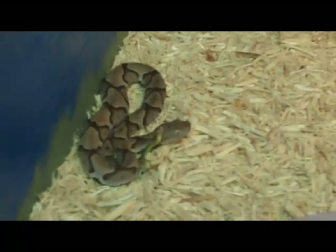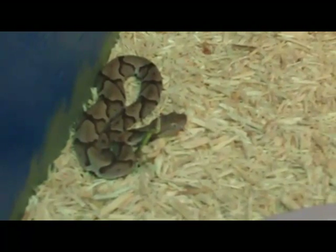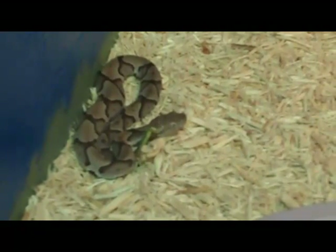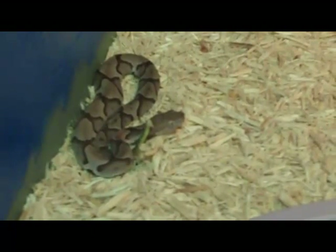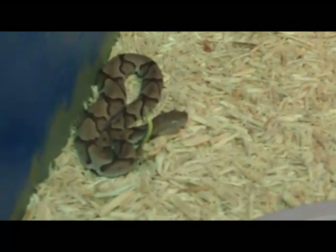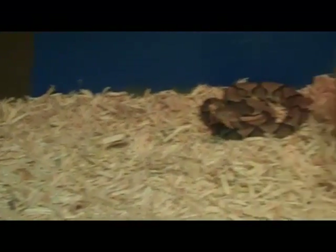Most animal behaviors can be broken down into one of two different types: either a reproduction-type behavior or a food behavior. Food behaviors can be broken down into either avoiding getting eaten or finding food, and the behavior that we're observing today is going to be the latter.